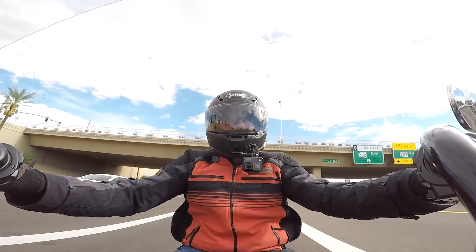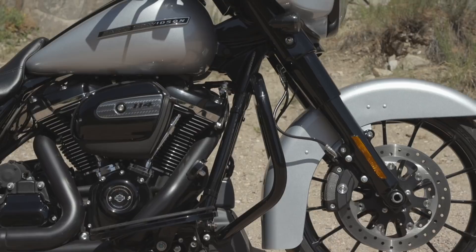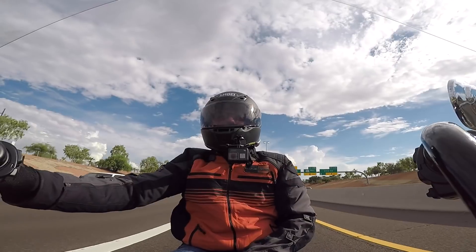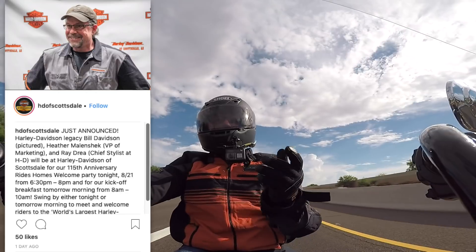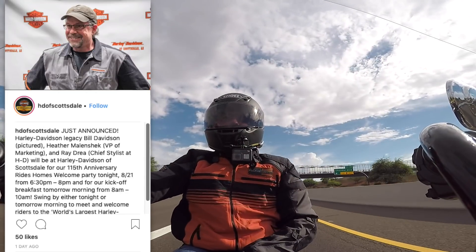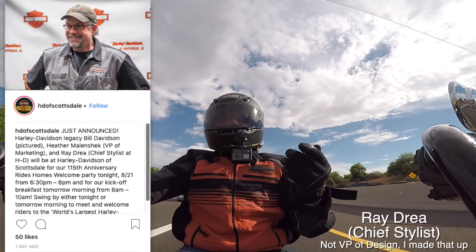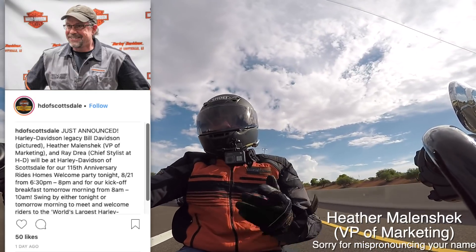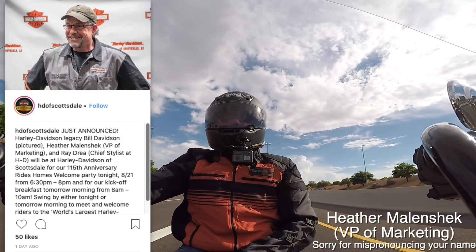Now I see these 2019s, especially the Street Glide Special, which has the 114 in it, which is pretty awesome, and then it has this new audio system. I went up to the dealership last night. Harley-Davidson of Scottsdale posted on Instagram that Bill Davidson would be there, along with Ray Drea, the VP of Design for Harley, and Heather Malenshank — sorry Heather if I butchered that — who is the VP of Marketing.